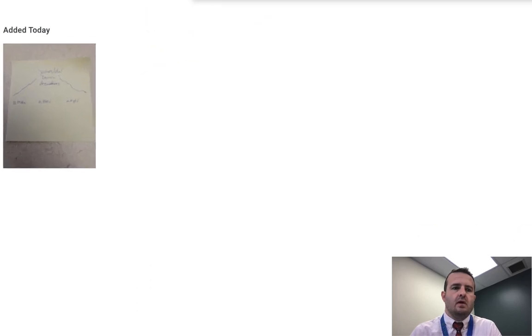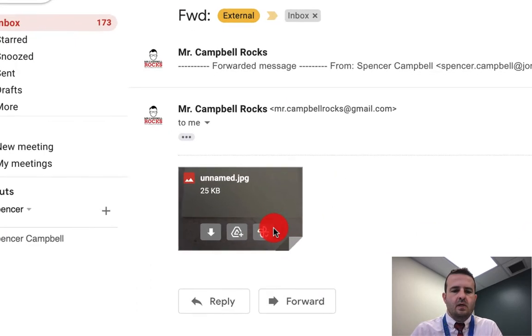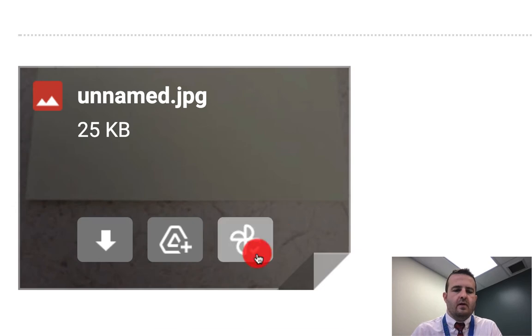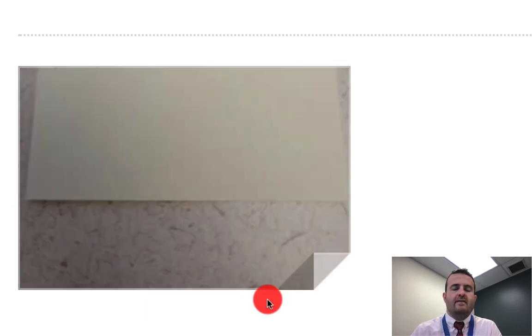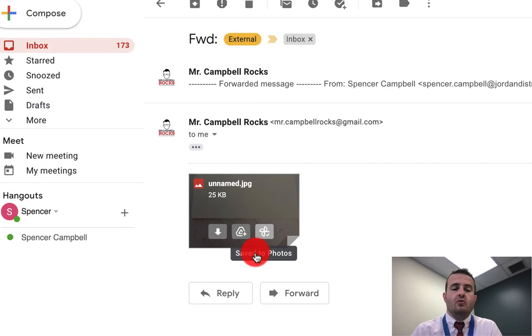Organizing and tagging photos in Google Photos is so much easier than moving them around in Drive. Once you've saved a photo, it has a little checkmark on it so you know you've already saved it — it does the same thing when you save to Drive.